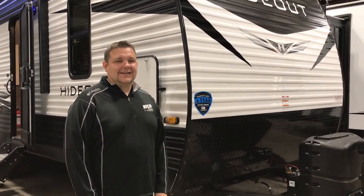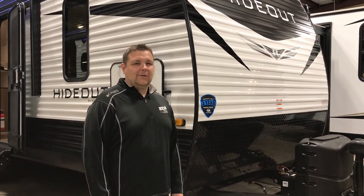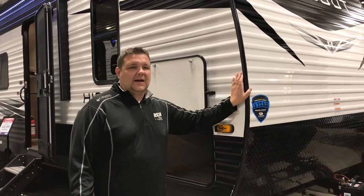Hey everyone, it's Jeff Crum right here at Rich and Sons. Today we're going to talk about a new floor plan — it's a 2021 Hideout 262BH. Awesome half-ton tow option for you. It's 5,000 pounds.